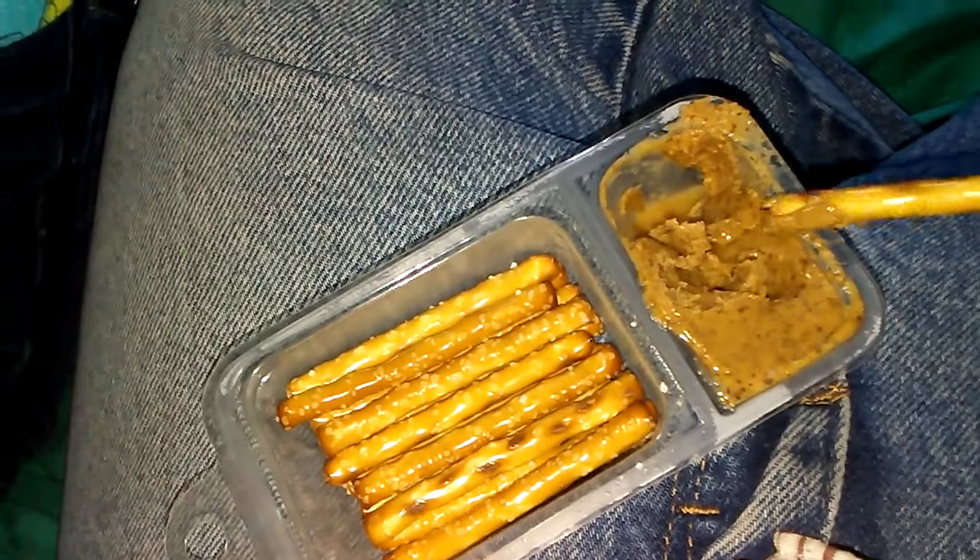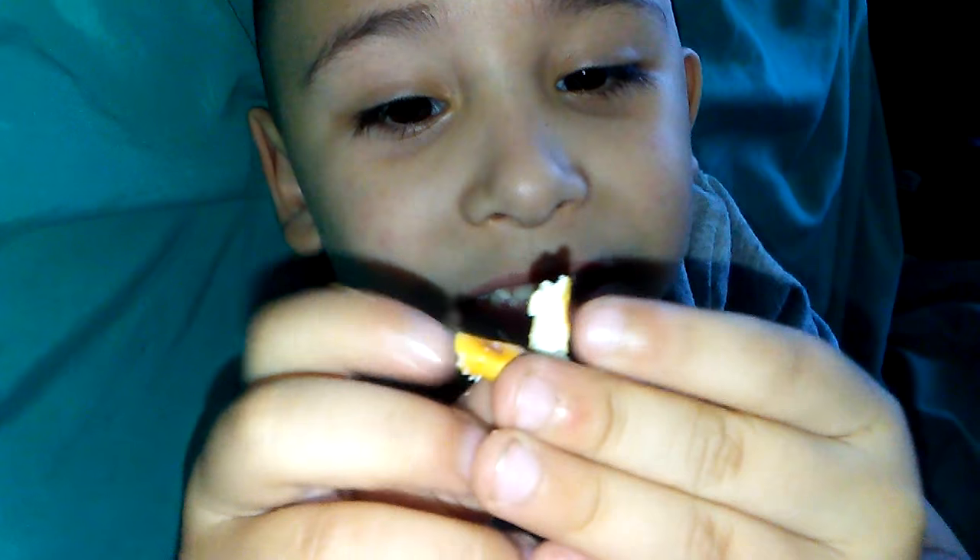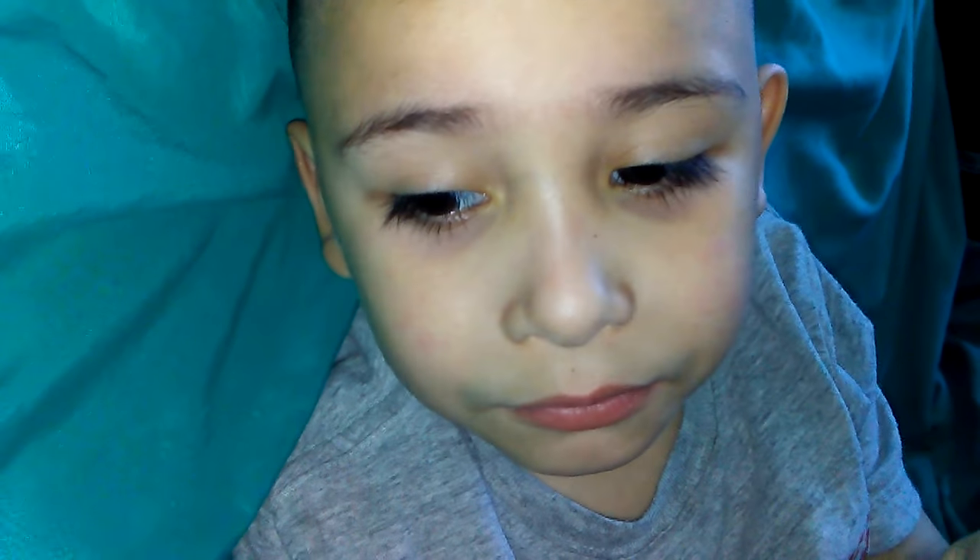We dipped it — so weird! Okay, we're going to give it to our kids. It tastes like chocolate! So that's our review on the almond butter and the peanut butter snack packs.